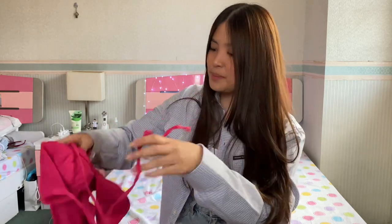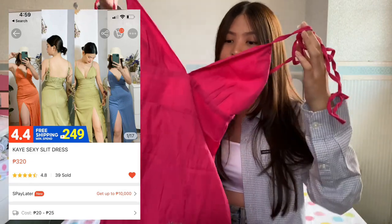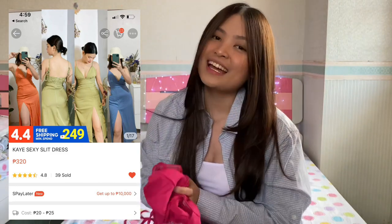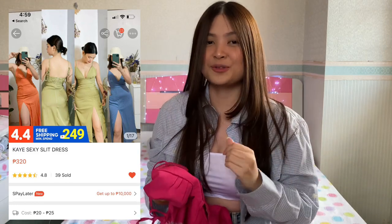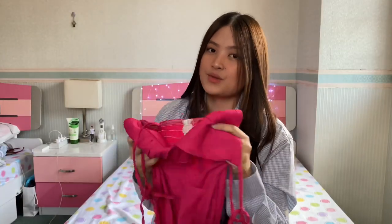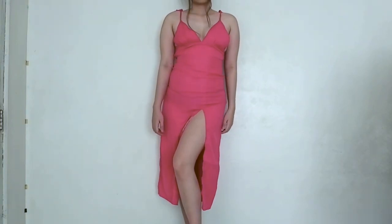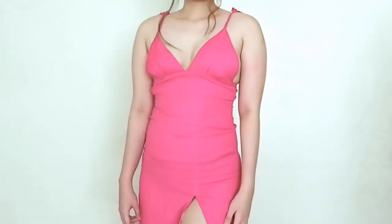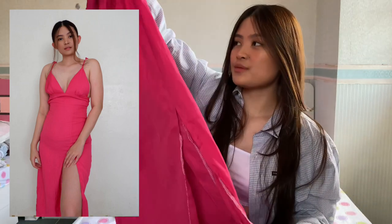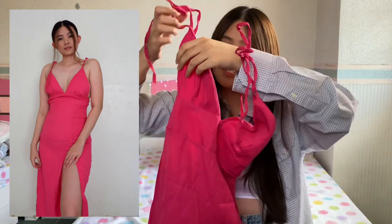The next one is this pink one. I am so in love with this color and this style — I super love it. But the thing is, it doesn't really fit me anymore because I gained weight during my two-month stay in Manila. This one only fits like XS to small frames. But it's really cute and I love how sexy it is. The slit goes really high, which I love. It honestly looks really cute for a beach wedding or just going casually to the beach. This is really perfect.